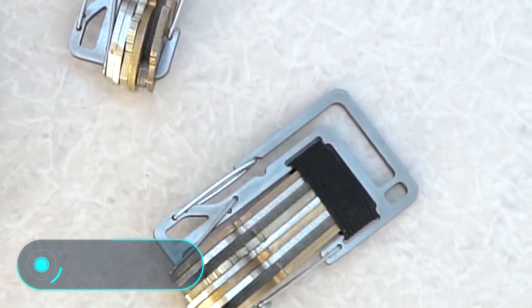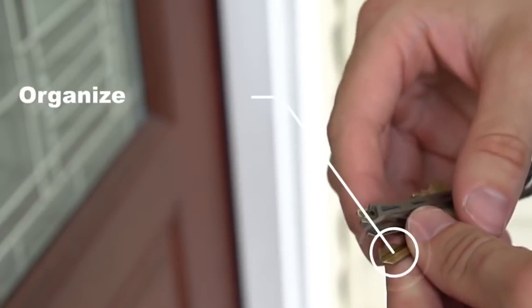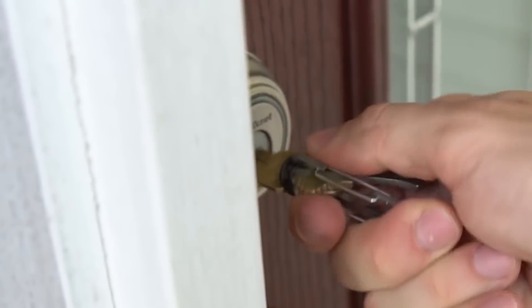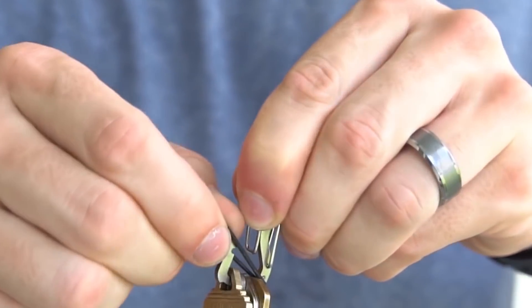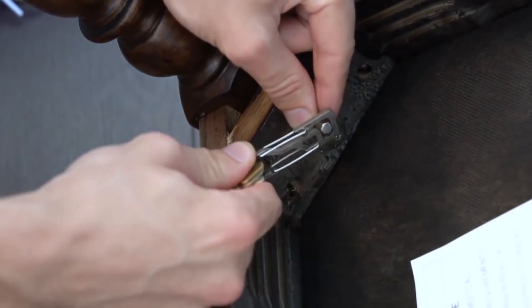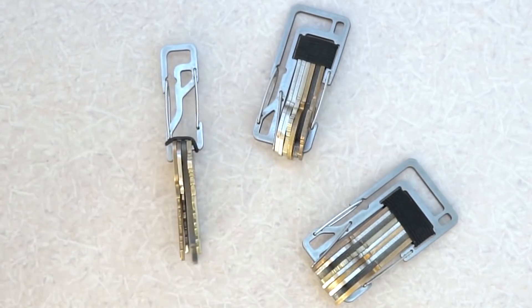Key Titan. This titanium carabiner to reliably store your keys comes in several colors and models, depending on the size and additional functionalities. The device allows carrying any number of keys while preventing their sounding and reducing the space required for storage. In addition, it can be used for opening bottles and as a multi-tool. The price of the Key Titan is $21.